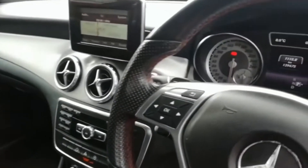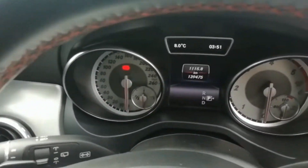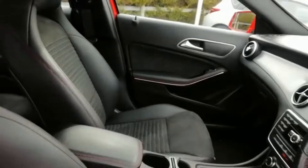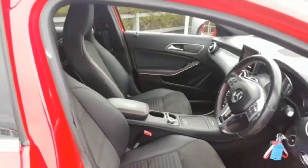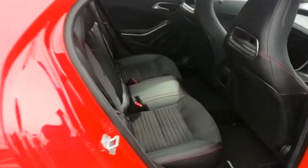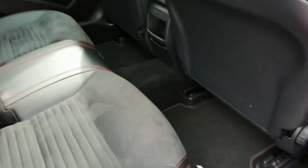There's only 139,000 kilometres on this car — absolutely beautiful car. Let's take a look at the back. There's plenty of rear legroom and full Isofix rear seat mountings.